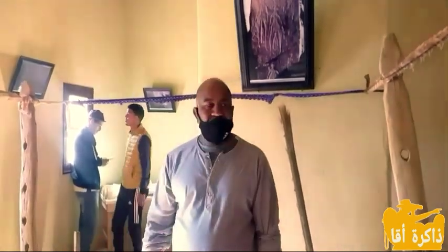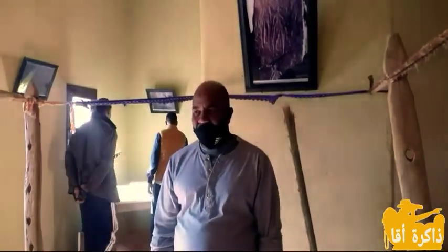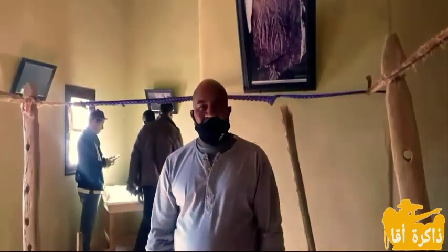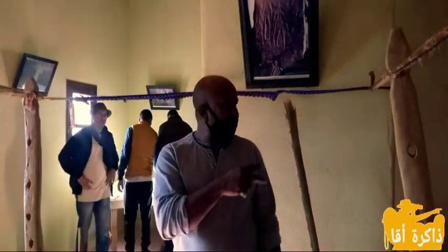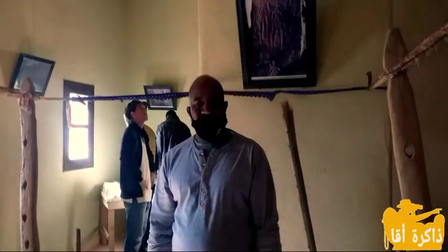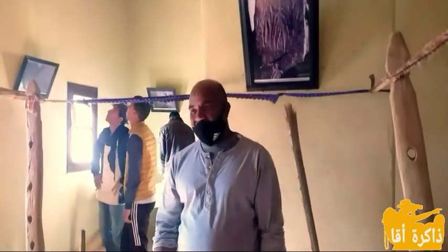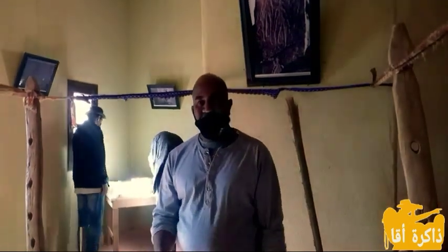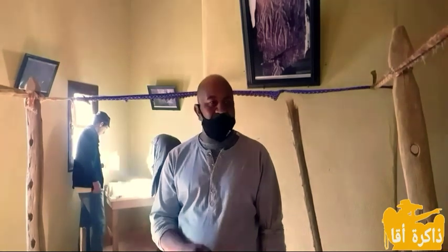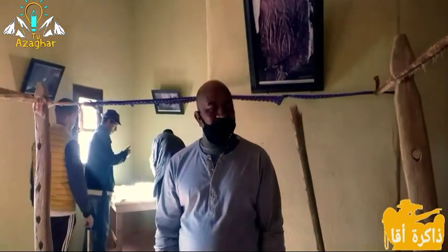نحن محافظة للنقوش الصخرية كما ترى، بعض النقوش الصخرية متواجدة بجمعيتنا في أيت وابلي. وبصفة عامة، النقوش الصخرية رمزية، والحمد لله نستقبل الباحثين وكذلك طلاب الإعداديات والثانويات والابتدائيات في إطار التوعية والتحسيس بضرورة المحافظة على النقوش الصخرية لئلا تتخرب.